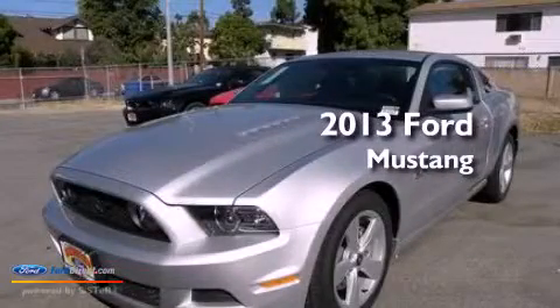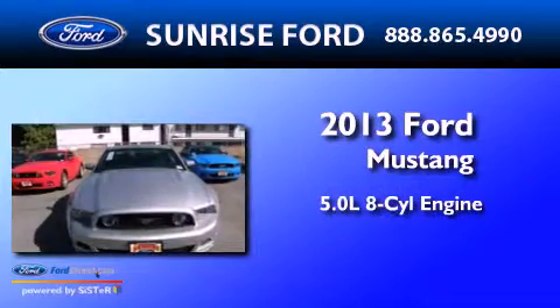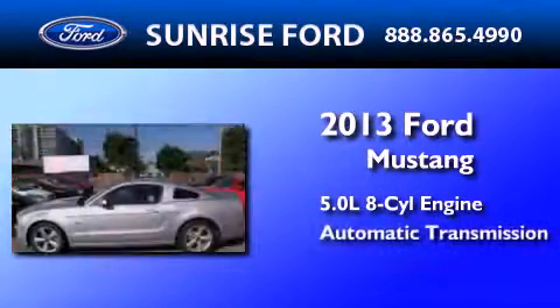This is a brand new 2013 Ford Mustang. It features a 5.0-liter eight-cylinder engine and an automatic transmission.